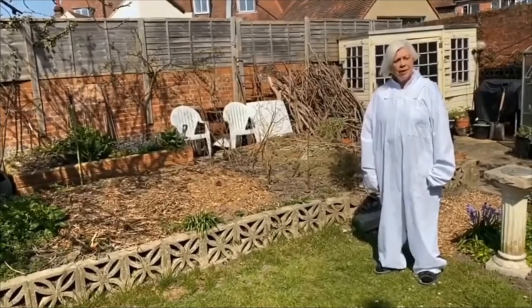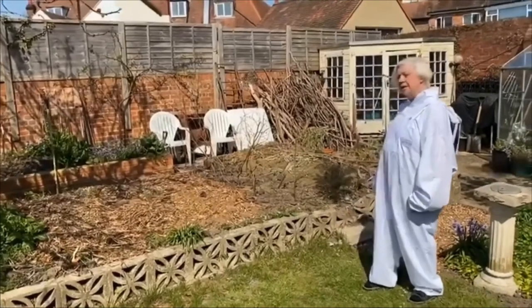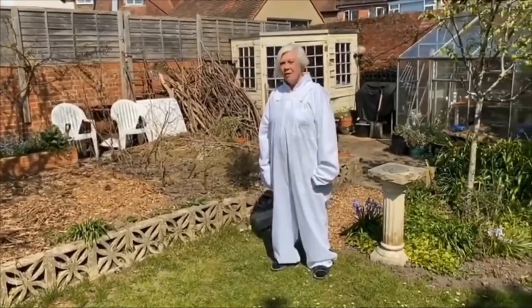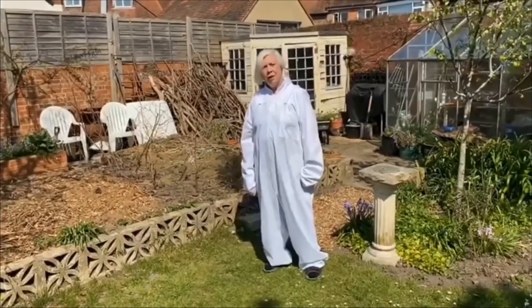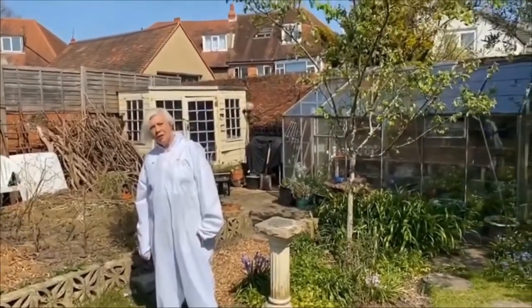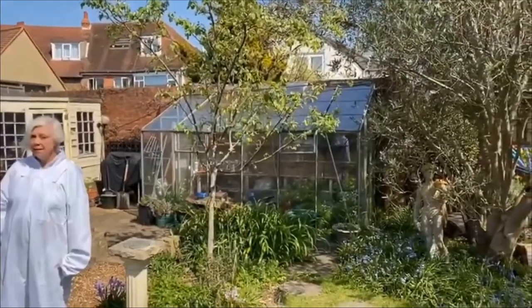I have some large pieces of wood that won't go through the shredder at the back there, that we burn occasionally. We now find in the garden that, having had very little wildlife before, we now have damselflies, dragonflies, frogs, toads, and sometimes we see bats.